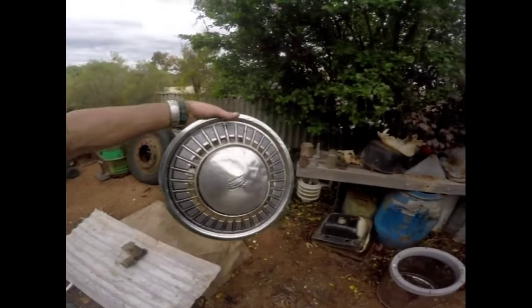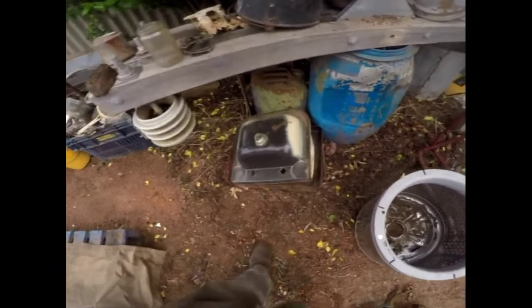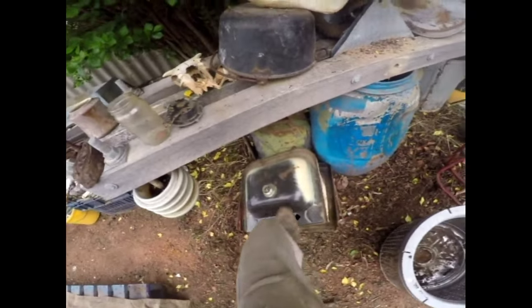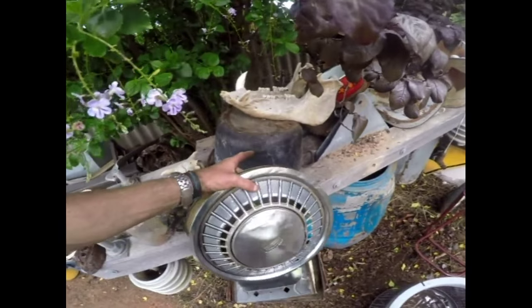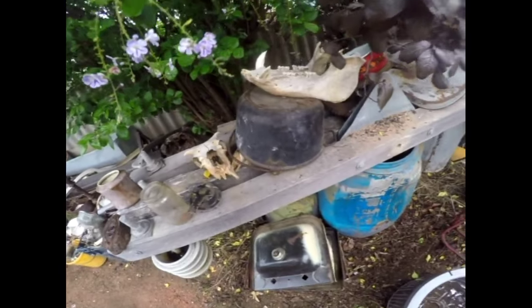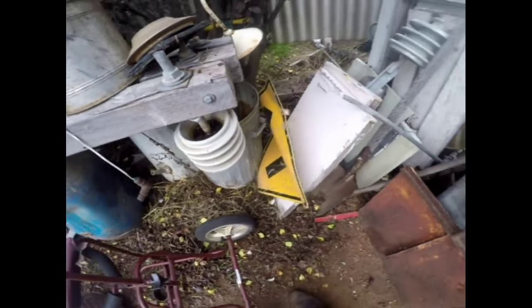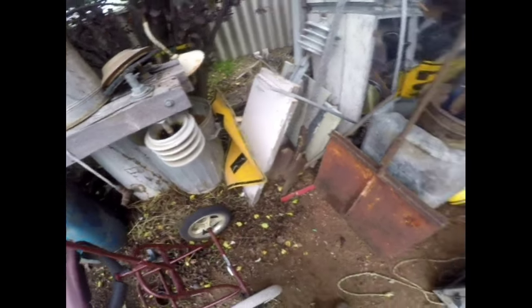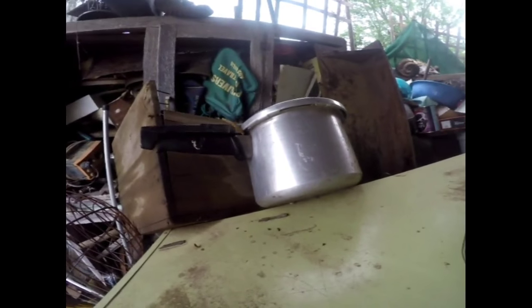Another thing I just found: old hubcaps — very collectible. Old cast iron sinks and enamel sinks — don't scrap those. Don't ever scrap the copper bowls — they're worth a lot of money. Even old signs — it's bent, easily straighten out, don't scrap them, worth money. Another sign, and that pressure cooker — very sought after. They are sought after, guys.